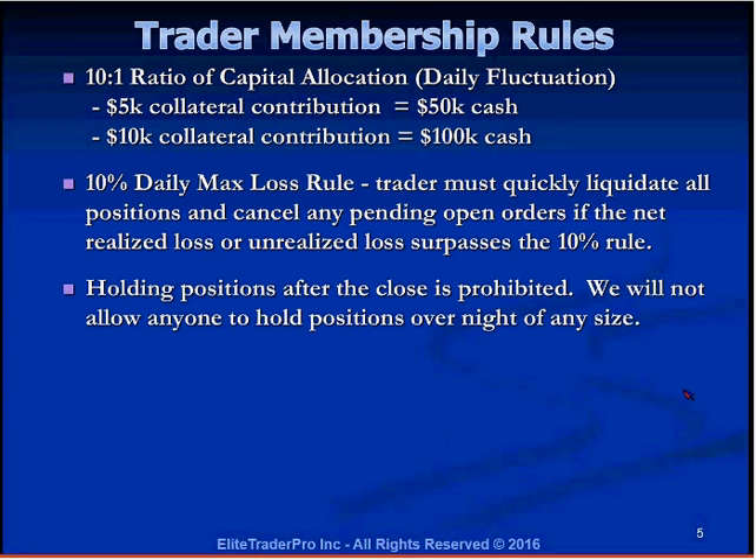Holding positions after the close is prohibited. Elite will not allow anyone to hold positions overnight of any size — even 100 or 200 shares — as it causes problems with bookkeeping and can generate margin calls. There are no positions held overnight; everybody must be out by 4 o'clock. If someone gets stuck in a position, Elite will give until about 10–20 minutes after 4 o'clock, after which they will step in and liquidate the position, even if there's a $2 or $3 spread between bid and ask.